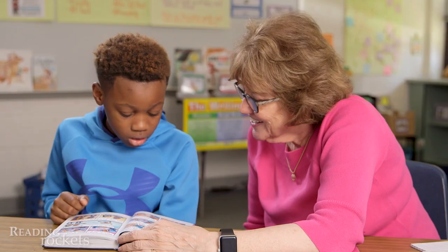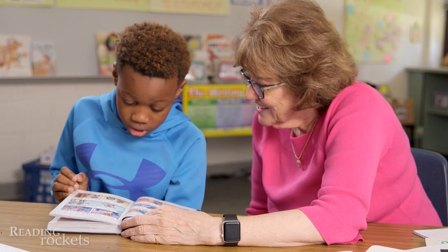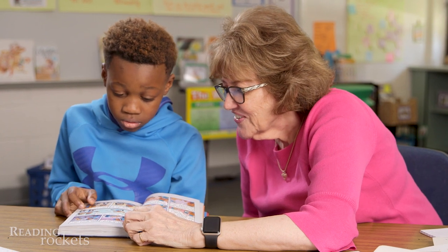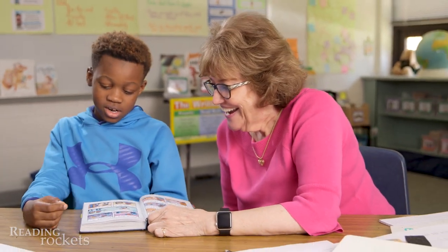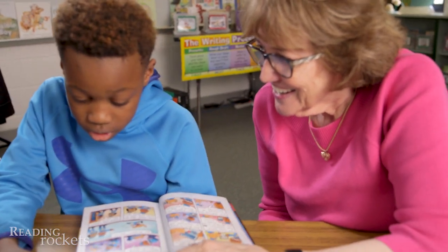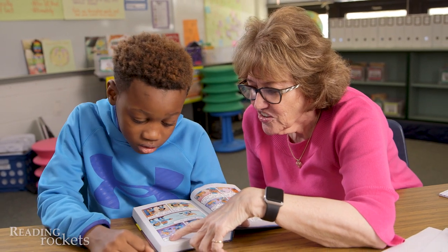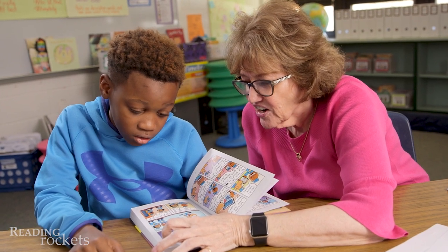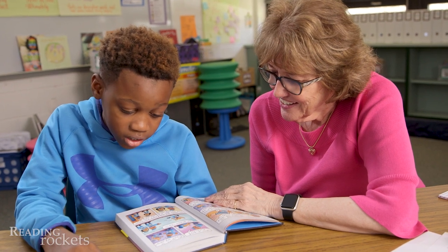It's our responsibility. Linda continues with Xavier: 'Who wants to protect the scientists? Who's a good boy protector?' Xavier misreads: 'Who wants to protect and survive?' Linda prompts: 'What's that word?' and explains: 'That E is silent. So what does that say?' Xavier: 'Serve.' Linda: 'You got it. Read that again.' Xavier: 'Who wants to protect and serve?'